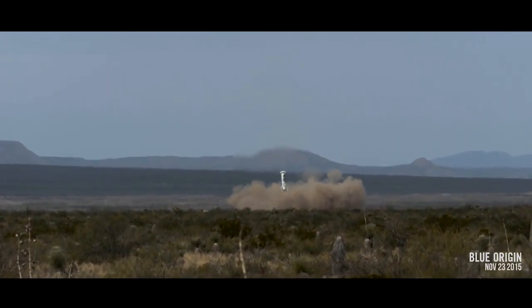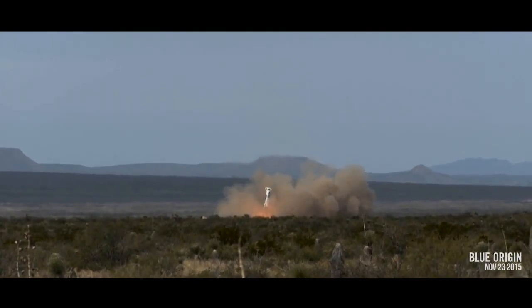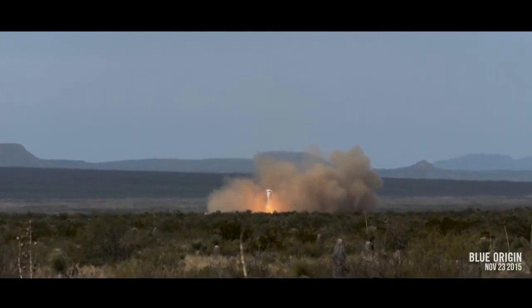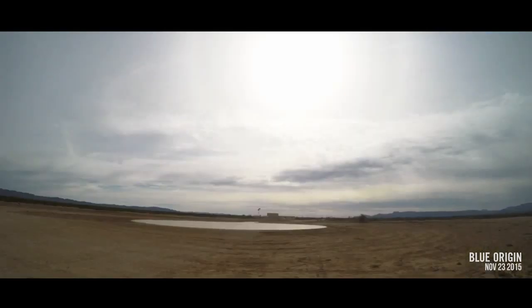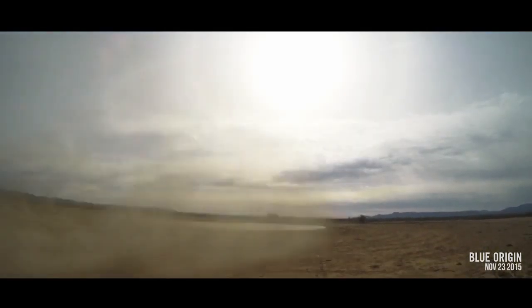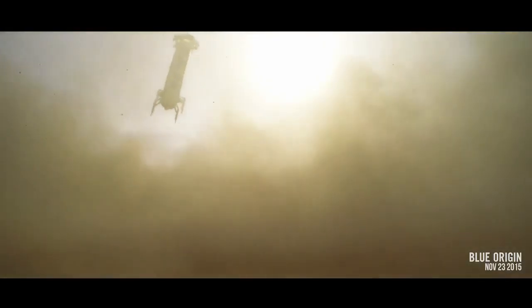50 feet, 7 feet per second. Touchdown, engine stop.